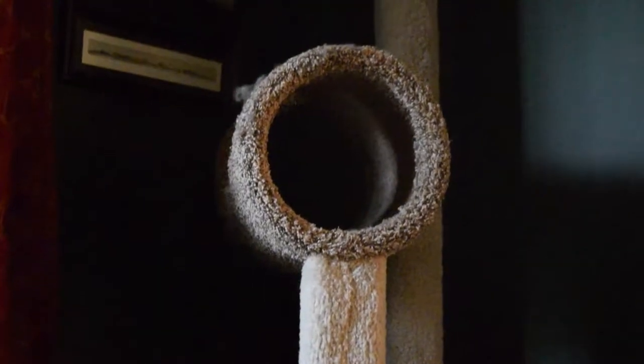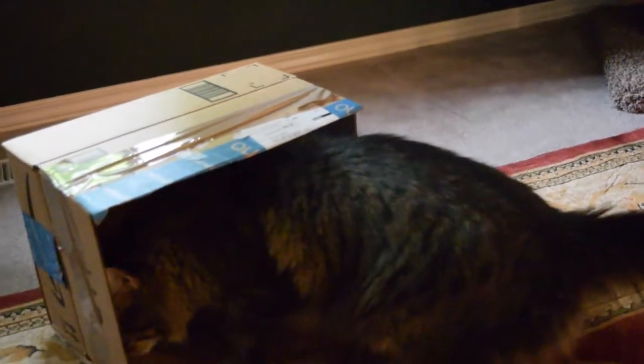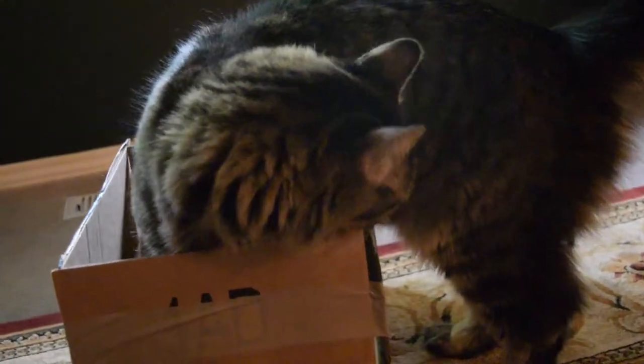Now the first thing you should do is have your two-legged caregivers buy you a very expensive cat tree, but only use a cardboard box to show how much you really care about them and their finances. Oh yes, this truly is quite a delightful cardboard box.